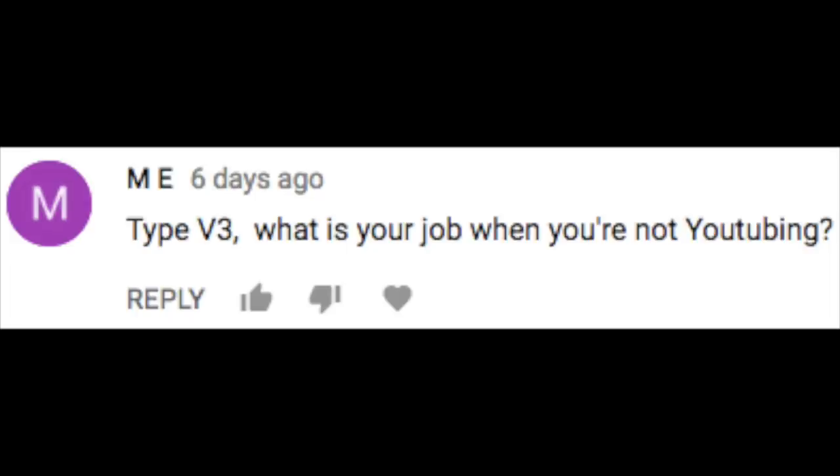M.E. Type V3 asks: what is your job when you're not YouTubing? I work for a big company. I sit at a desk and I look at reports — specifically the numbers — and I make sure the numbers are correct. That's pretty much my job. You figure out the rest.